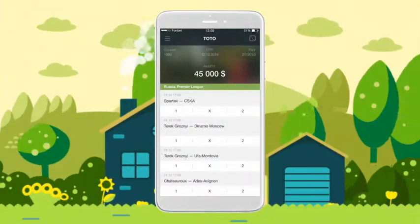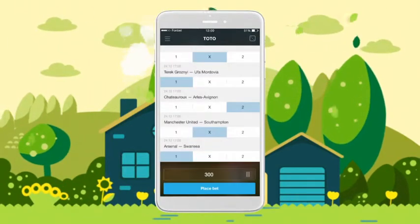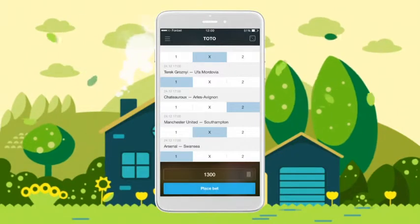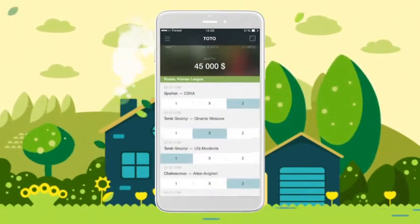If you love the thrill of trying your luck, head straight for TOTE. Fill in a winning combination yourself, or take a risk and bet on a randomly filled form. Who knows? Lady luck might smile on you today.